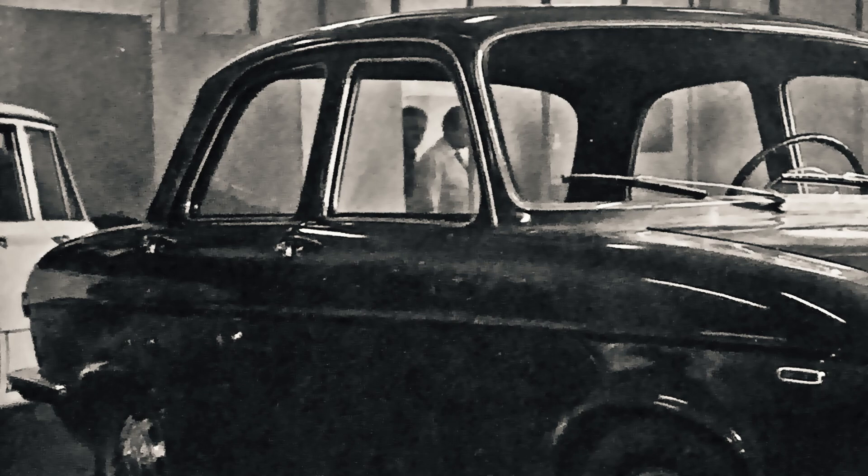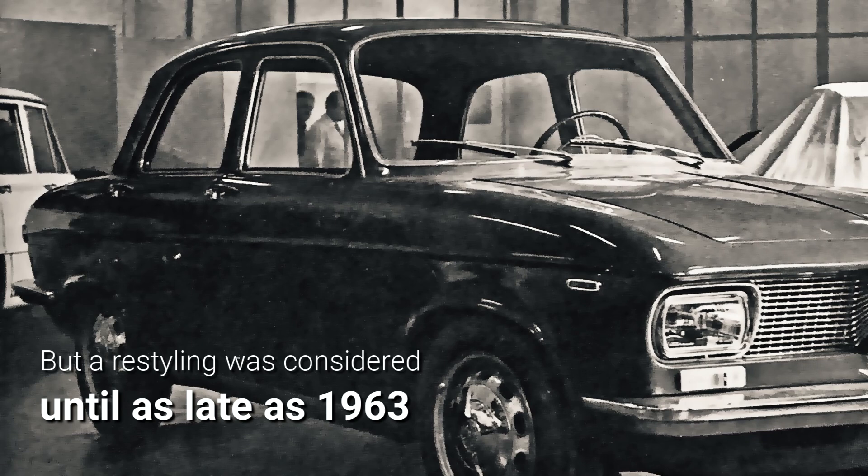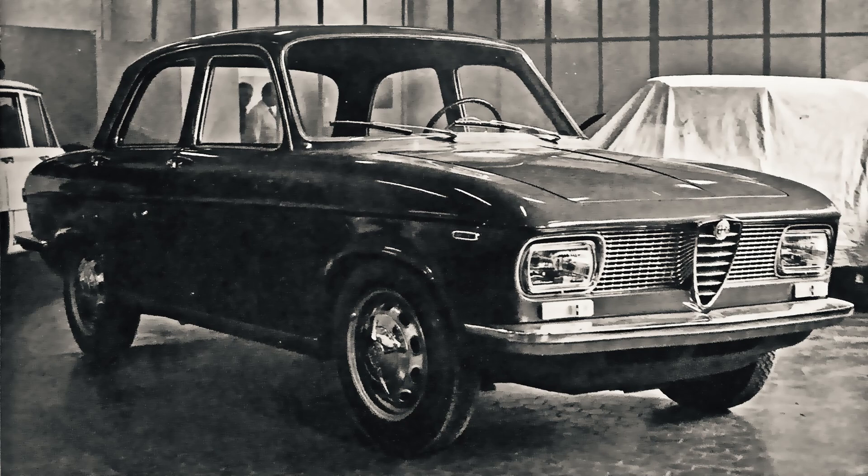The Giulietta Berlina was discontinued in 1964, but as late as 1963, Alfa Romeo seriously considered the possibility of extending the model's lifespan through a heavy restyling. The Carrozzeria Bertone delivered the prototype in these pictures in February of 1963 for evaluation by Alfa Romeo's management, but the idea was abandoned shortly after.